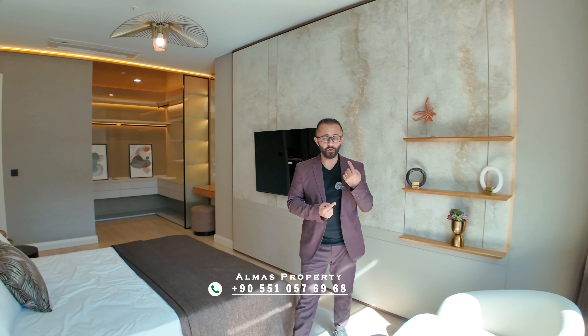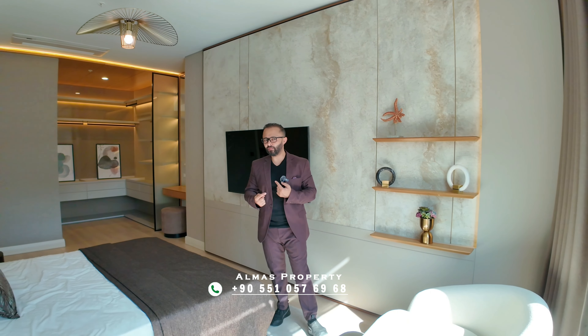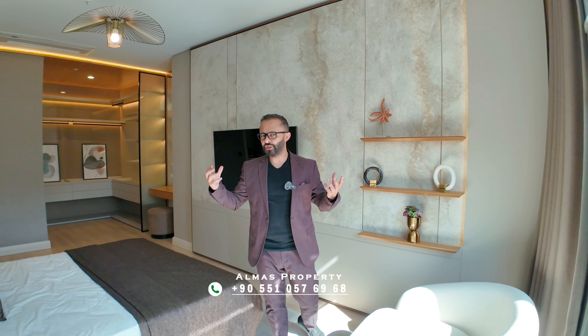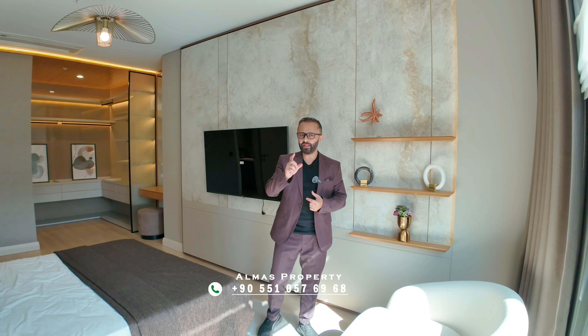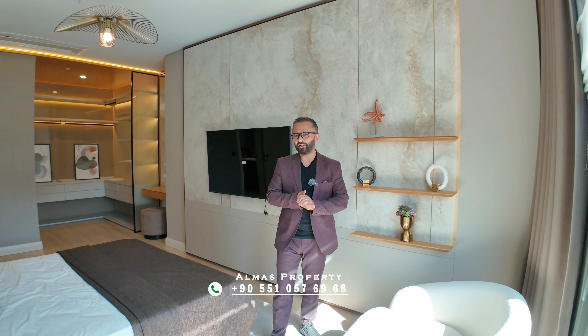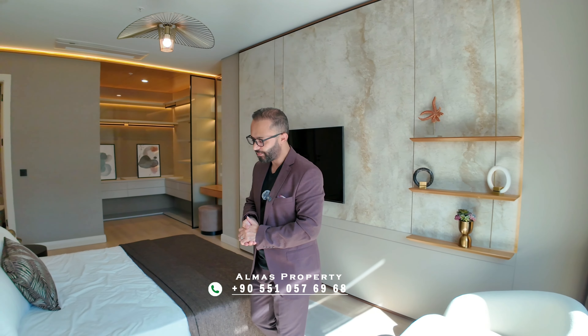To get more information, or if you would like to come to Istanbul to take a look at this prestigious, luxury project, get in touch and I'll do my best to help you. My name is Mustafa — a real estate agency with seven years of experience in Istanbul, Şişli. Thank you so much for watching.